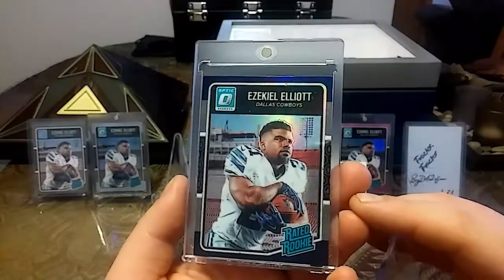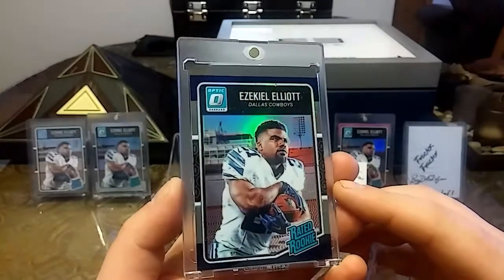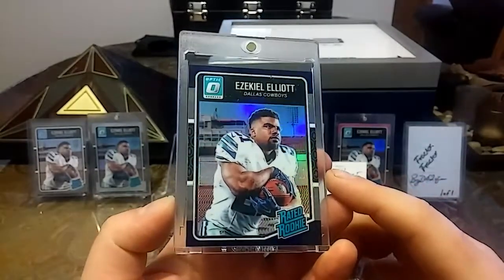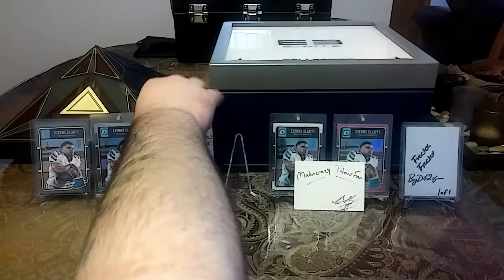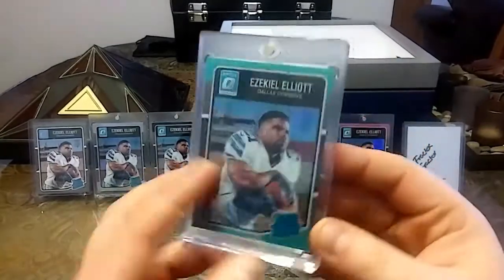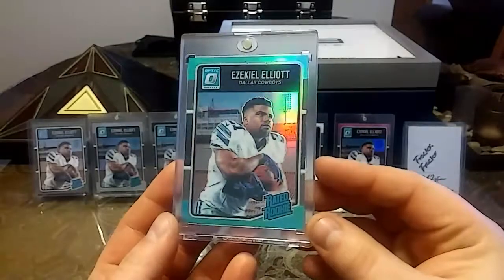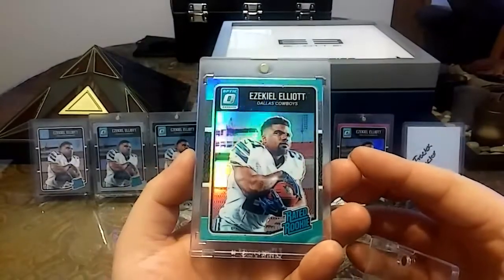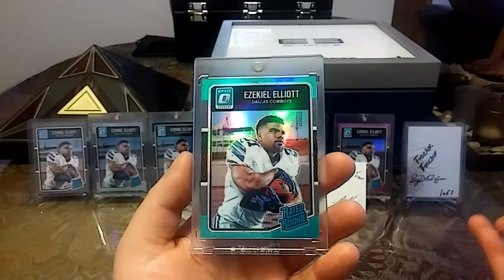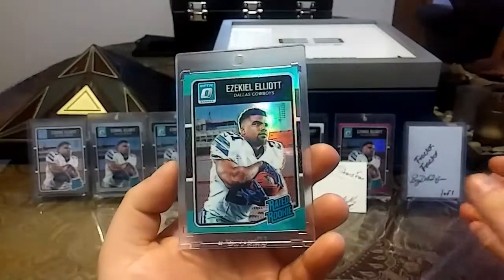Next we have the purple version. This one was kind of hard to find — there's only a couple on eBay and they were going for a lot of money, so luckily I found a best offer and talked him down to a decent price. Nice purple. And then I got this really nice teal color, 168 out of 299. I didn't realize there were so many of these colors — just a gorgeous looking card.